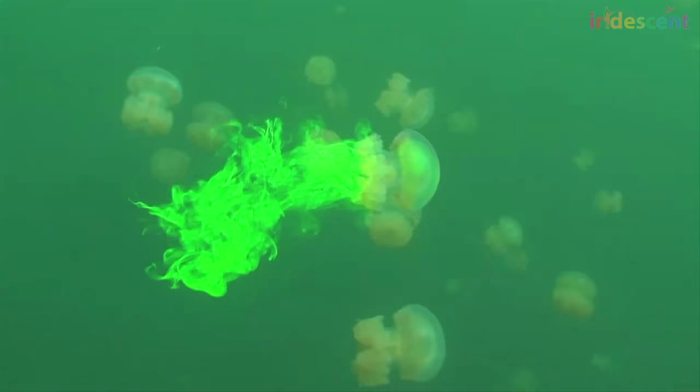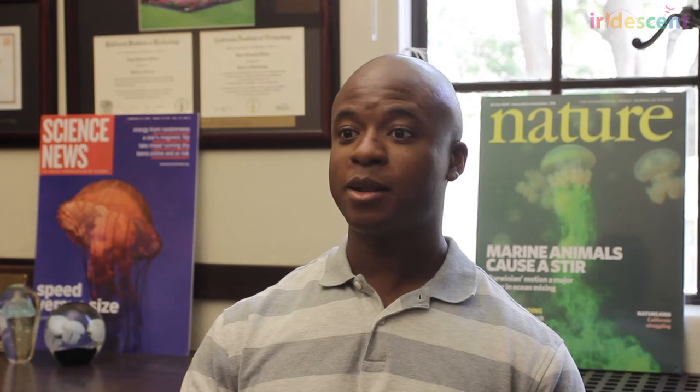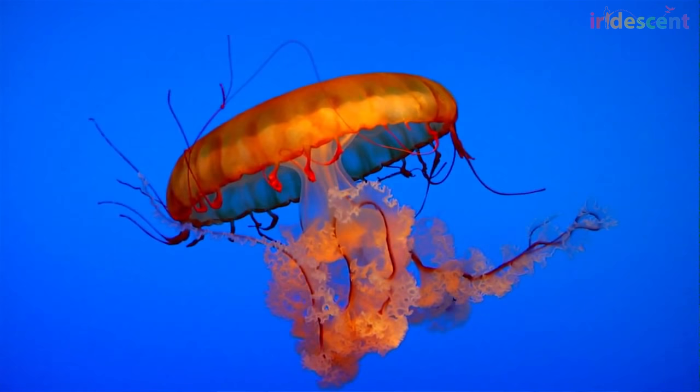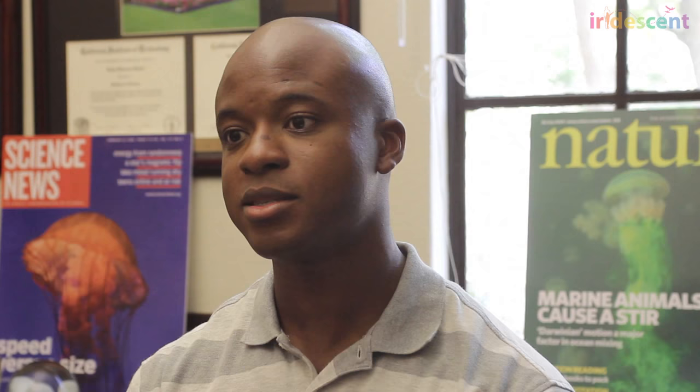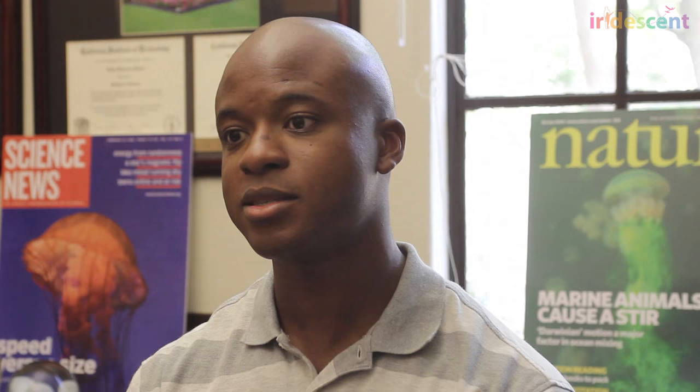One of the neat things about science is that we can use math to describe these vortex rings in a way that lets us compare the ones a jellyfish creates to the ones our robots create in the ocean — the underwater submarines. By using mathematics, we can actually design a submarine that creates vortex rings identical, or at least very similar, to the ones the jellyfish makes. We've been able to show that if we design these submarines the same way, they can use up to 30% less energy — 30% less fuel — to move through the water than current vehicles use.